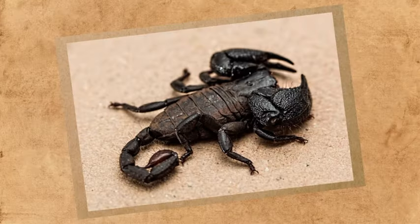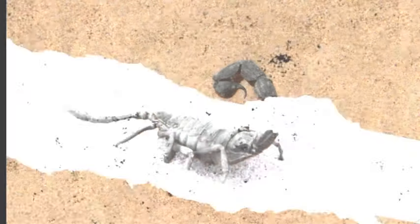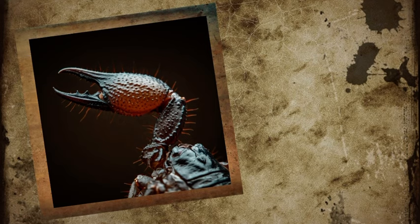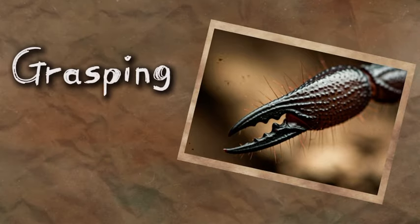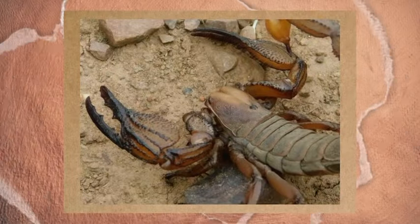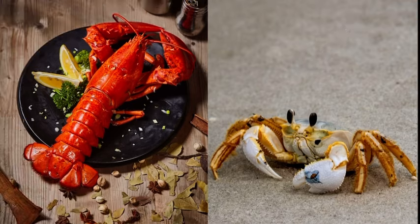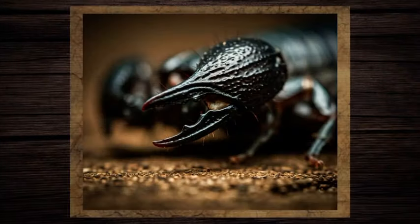It's not just the legs that are unique — their two iconic claws, or pinchers, are what most people think of when thinking about a scorpion. Unknown to most people, these pinchers are actually modified mouthparts known as pedipalps, which are used for grasping, crushing, and manipulating their prey. They are located on either side of the scorpion's head. If you thought these pinchers looked like lobster or crab claws, they are somewhat similar, but far more sophisticated, both in their structure and their function.